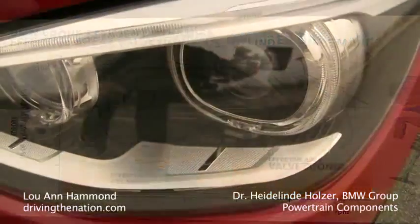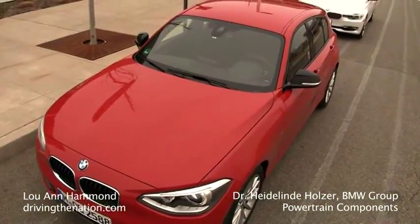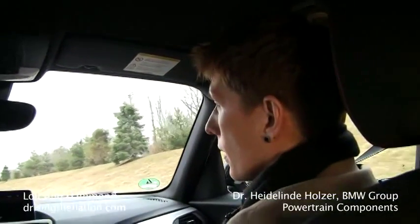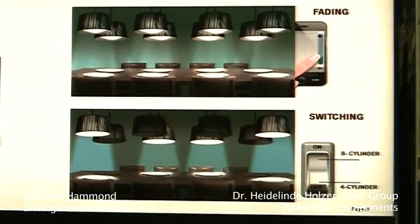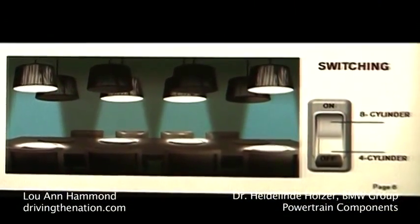I liked the video that you showed us where there were dinner plates underneath all of them. So explain that to me. Imagine you have a dinner plate and you have eight lights over the plates. The lights are similar to the cylinders in an engine and the luminosity is like the power output. Cylinder on demand means shut off one or more lights.